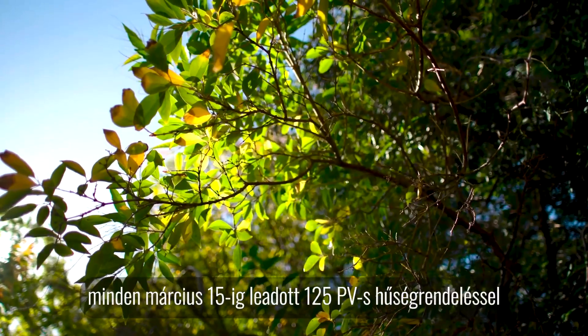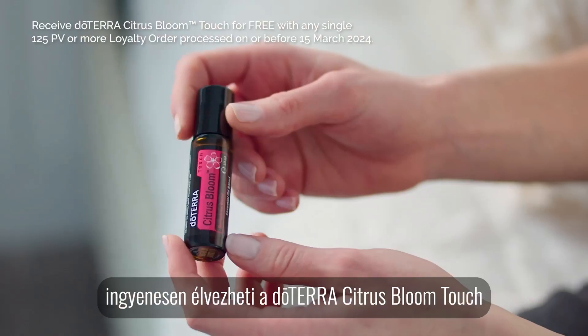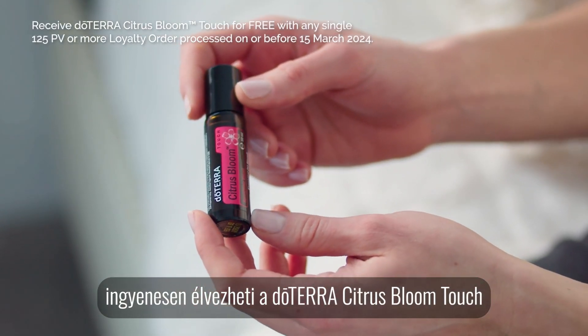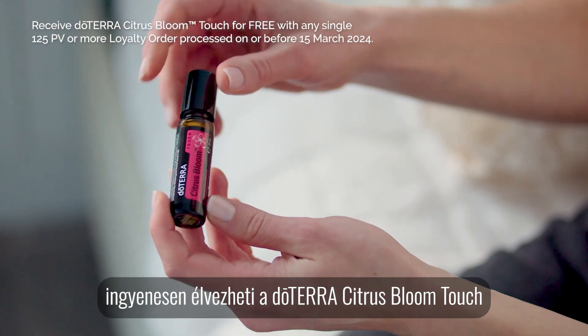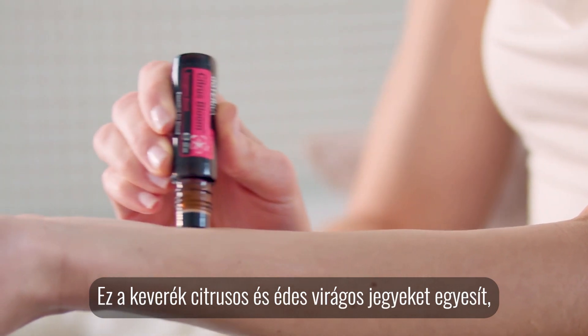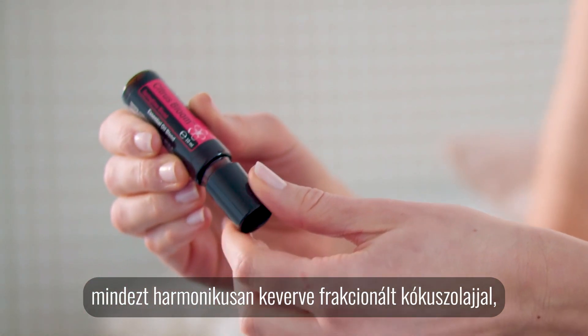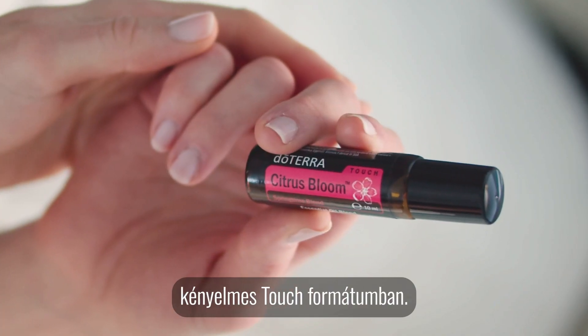For the product of the month, you can enjoy doTERRA Citrus Bloom Touch free with any single 125 PV loyalty order placed by the 15th of March. This blend brings together citrus and sweet floral notes, all harmoniously mixed with fractionated coconut oil in a convenient touch format.